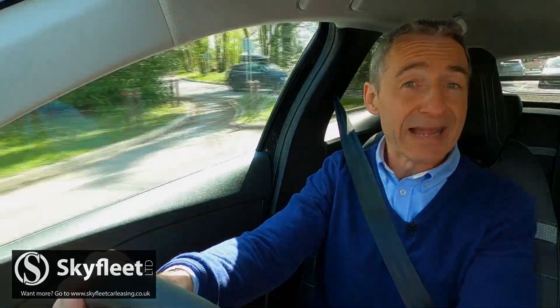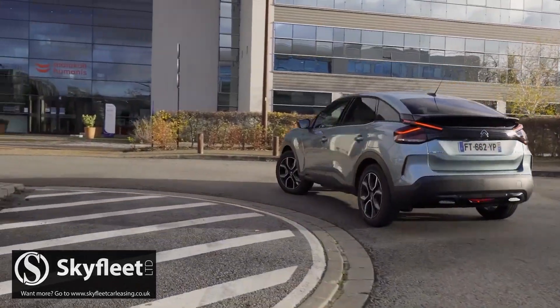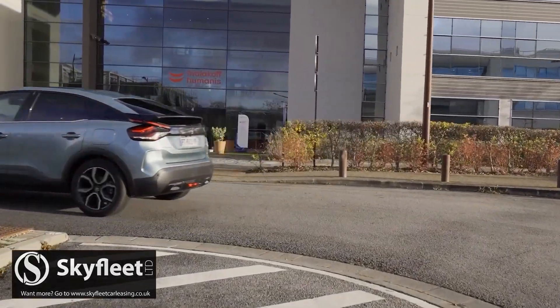What you'll notice more is the relaxed gait. It's inevitably not as light on its feet through the corners as a combustion engine C4 — the weight of the 50kWh battery has to tell somewhere.